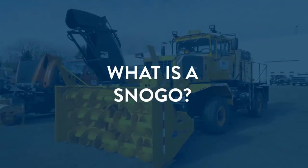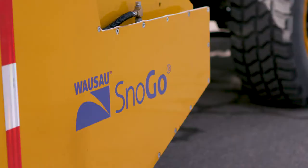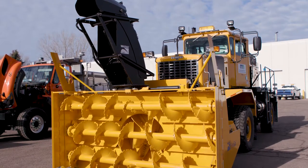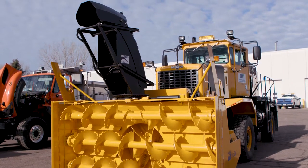In today's MnDOT Minute, we spotlight our snow go, a great tool in our toolbox. When the snow piles up, this extra-large snowblower comes to the rescue.